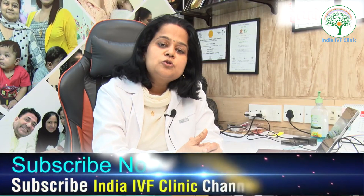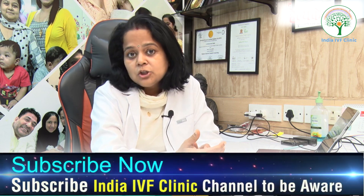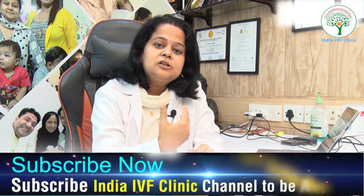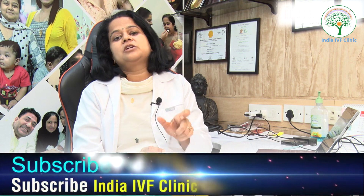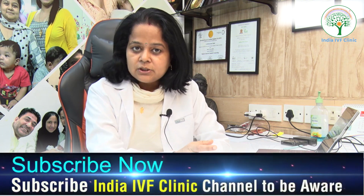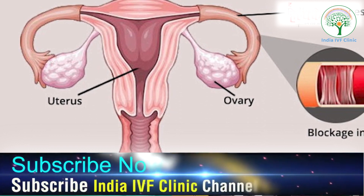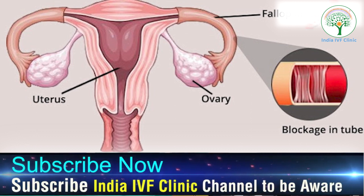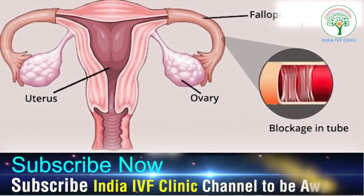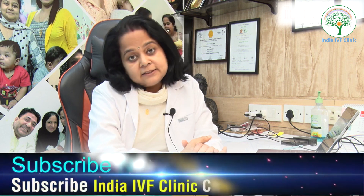If the tube is totally damaged — for example, a hydrosalpinx has developed — then there is currently no surgical option to replace the fallopian tube, and your only option is IVF. However, if you have a clogged fallopian tube, several procedures are possible, such as a diagnostic laparoscopy, tubal cannulation, or tubal recanalization.